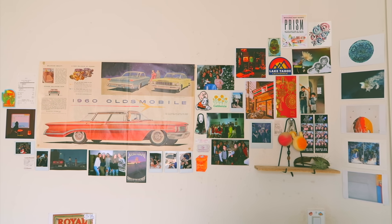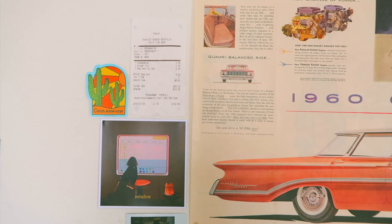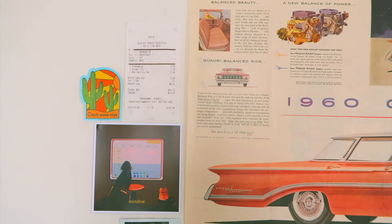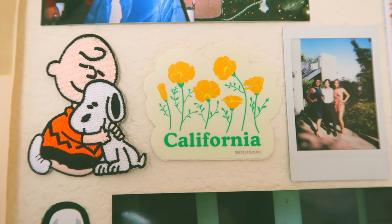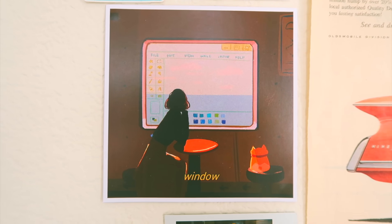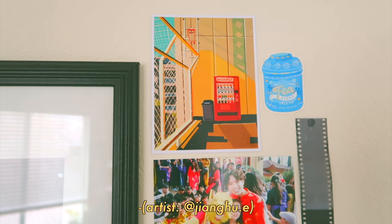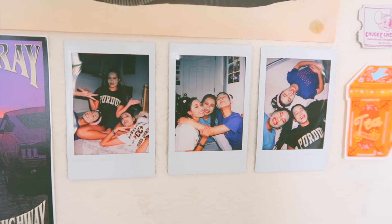Starting on this side, on the left I have a receipt from In-N-Out. I like saving receipts as mementos sometimes if I'm having a night out with friends or something. This 'Catch Some Rays' sticker, which is very Californian of me — I really do love living in California, I guess. You'll notice I have a lot of stickers on my wall. This art print, which I actually have multiple from the same artist. This little picture from one of my favorite Studio Ghibli movies, Whisper of the Heart. Polaroids of my friends and I from a sleepover — I put polaroids everywhere.